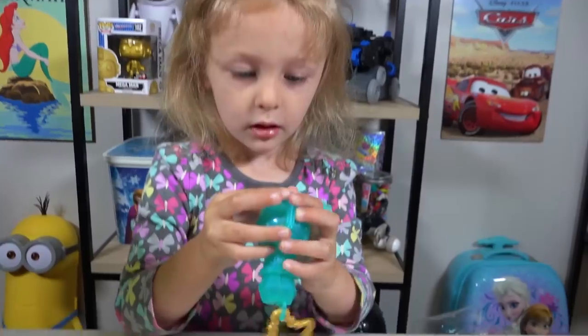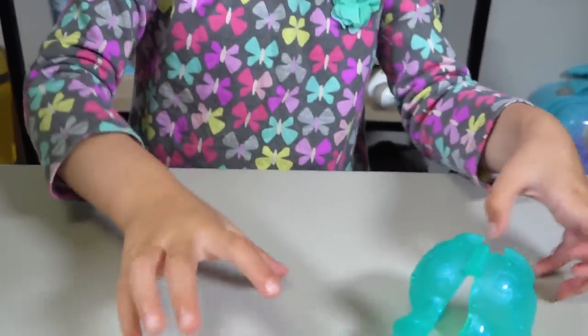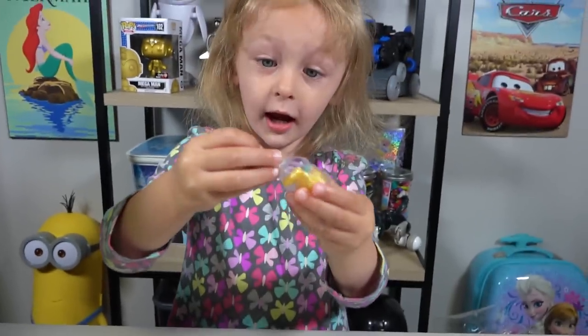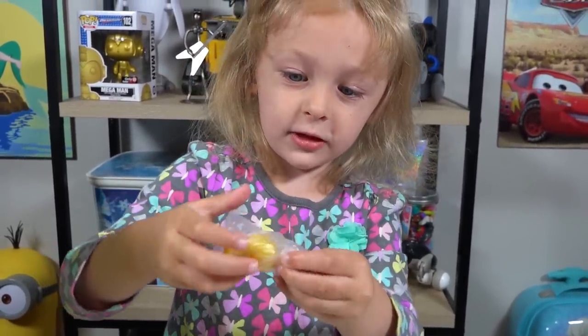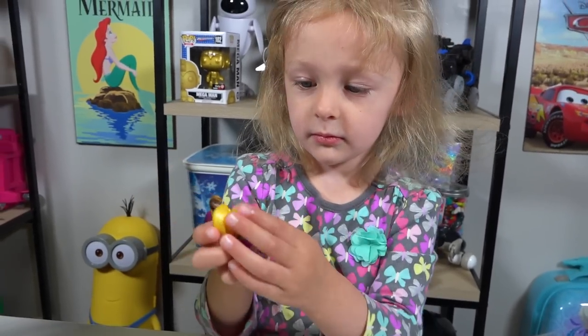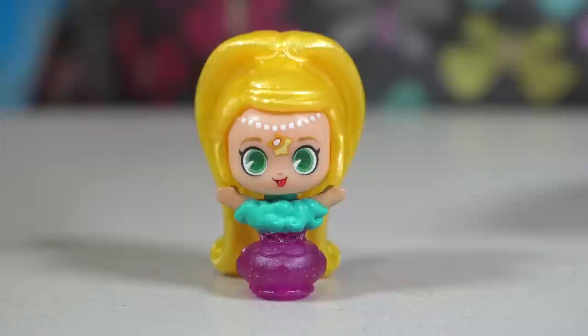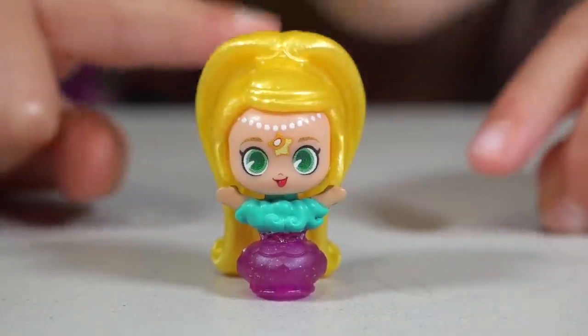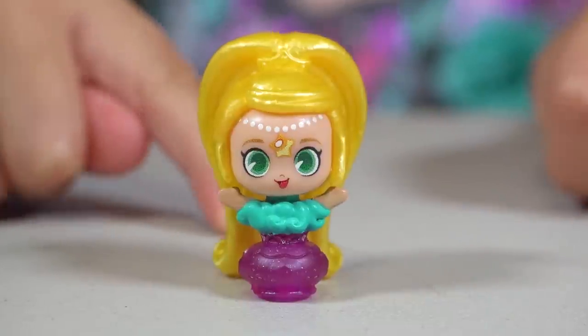And the last surprise is a Teenie Genies! We got Lea! Do you love Lea? I love her in this show! Here is our cute little Lea, and it looks like she's coming out of a genie bottle! Do you like her hair? It's long! It's beautiful!